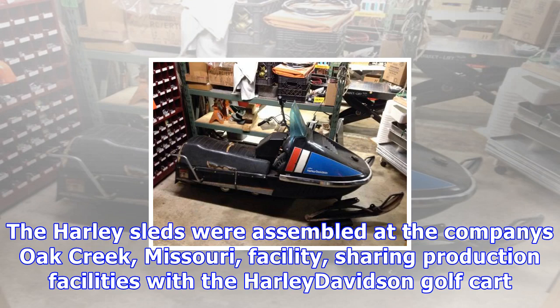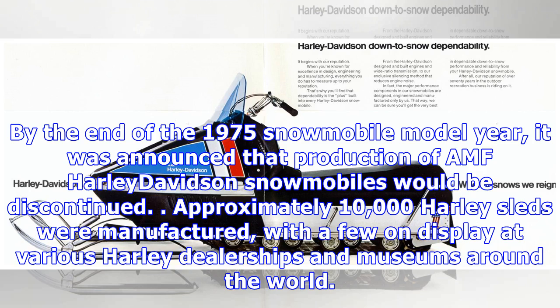By the end of the 1975 snowmobile model year, it was announced that production of AMF Harley-Davidson snowmobiles would be discontinued. Approximately 10,000 Harley sleds were manufactured, with a few on display at various Harley dealerships and museums around the world.